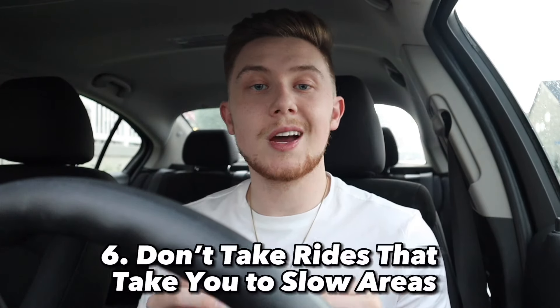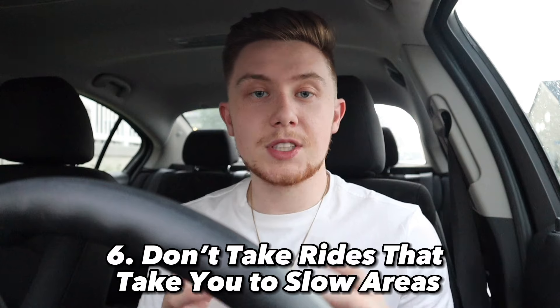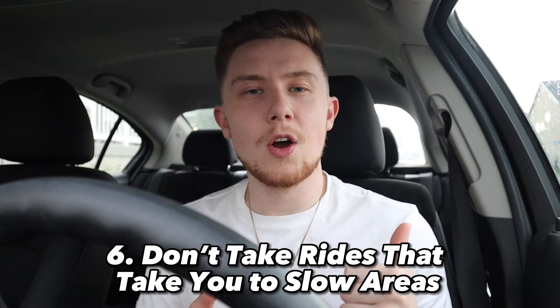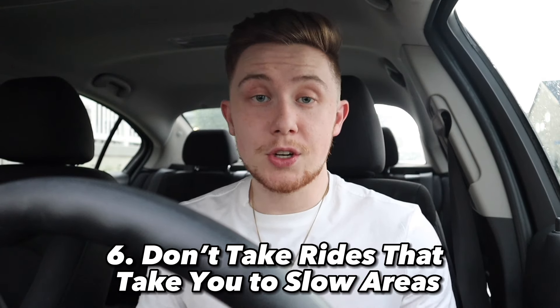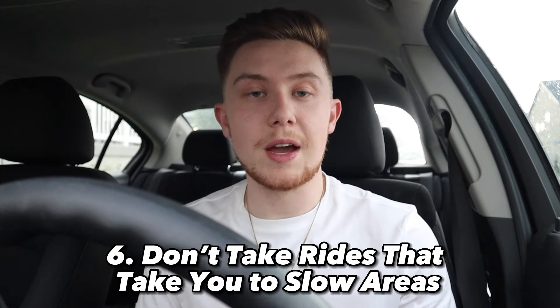The sixth thing you're going to want to do is make sure you're not taking rides that take you into slow areas or places where you're not going to be able to get a ride back. There are some cities near where I do Uber and Lyft — like Tooele, about 45 miles away, or Park City — where sometimes you get rides that take you clear out of the main area. Those can pay out really well, but if you can't get a ride once you get there, it's not worth it because you'll have to travel all the way back making no money. Make sure if you accept a long-distance ride, you can get a ride that'll take you back closer to where you want to be driving.